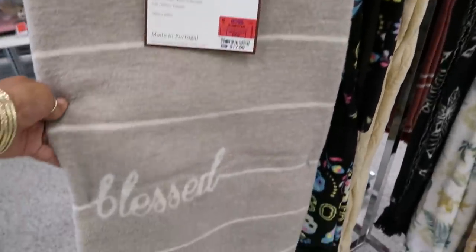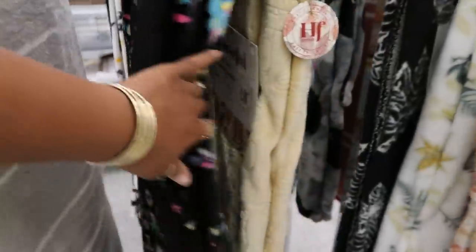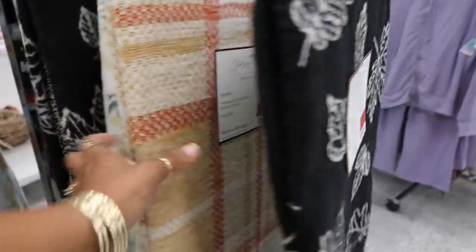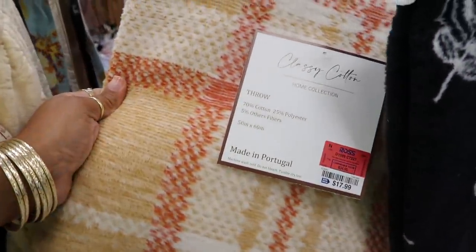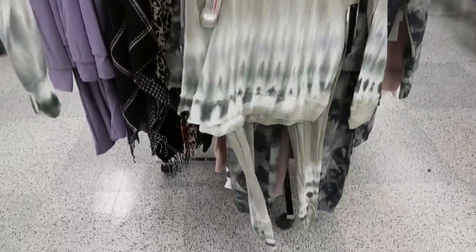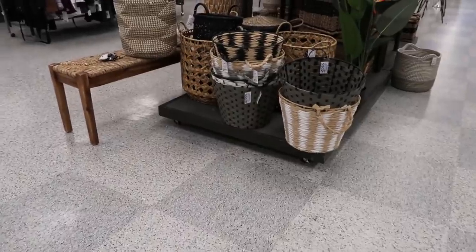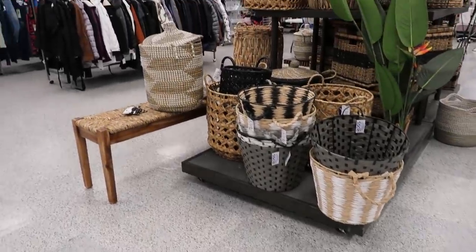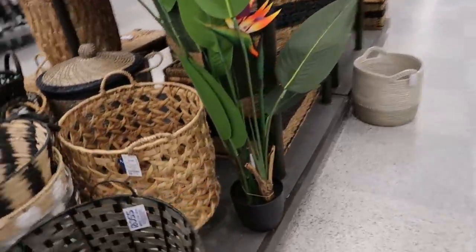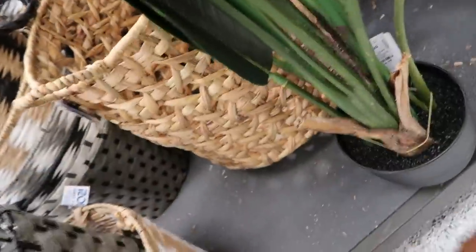Here are some blankets — 'Blessed' — and they were by that Classy Cotton brand. Most of these were by that brand and they were really nice for $17.99. You had some two-piece sets — that purple one, here's a green one — they had a few more, but I didn't go through all of them. They had lots of baskets.